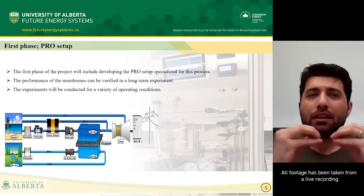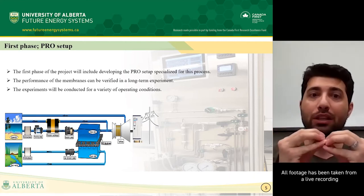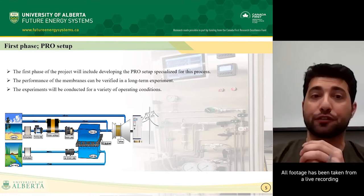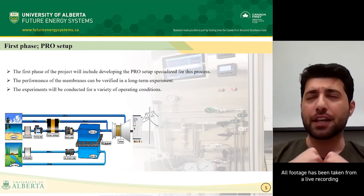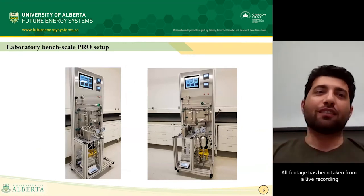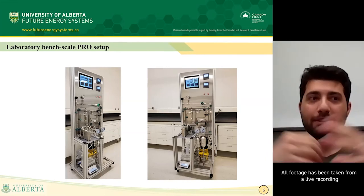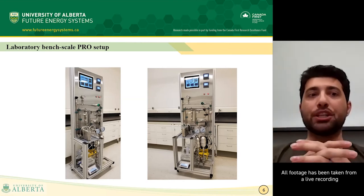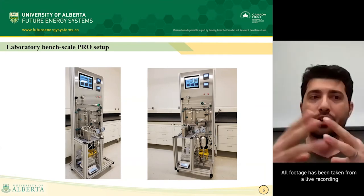The membrane, as the main component of PRO technology, controls the overall power generation and cost effectiveness. We need PRO membranes with high water permeability and high salt rejection. After fabricating the membranes, we need to evaluate their performance systematically, so we need a bench scale setup to do so. The first phase of our project is developing the PRO setup. Although our usual way of life was disrupted during the last year because of the pandemic, it provided us the opportunity to spend more time on our work. We have finished the first phase and successfully designed and developed a new experimental setup, so now we can systematically evaluate the performance of our PRO membranes.